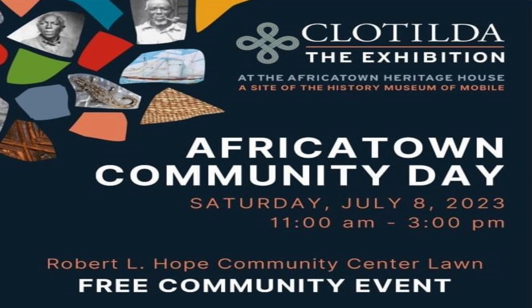Open to the public this weekend — tell us about the events where the public is invited. We are so excited about Africatown Heritage House opening up. We're having a big community day on Saturday from 11 a.m. to 3 p.m. at the Robert L. Hope Community Center, and we just want everyone to come on out and enjoy and celebrate this wonderful time.